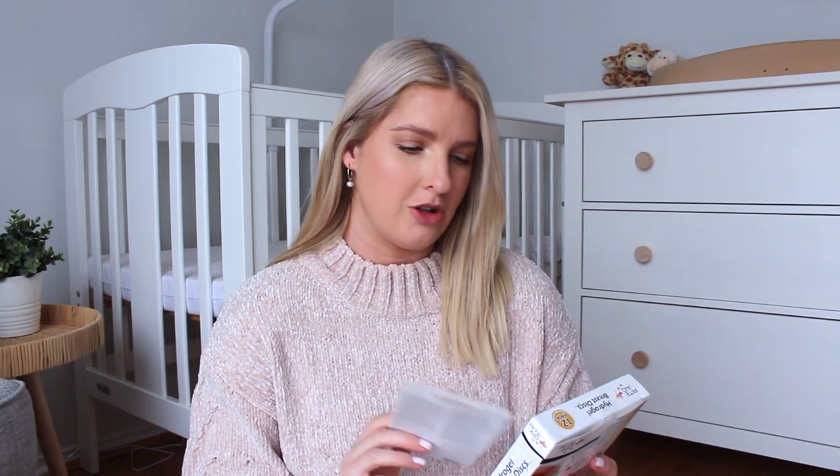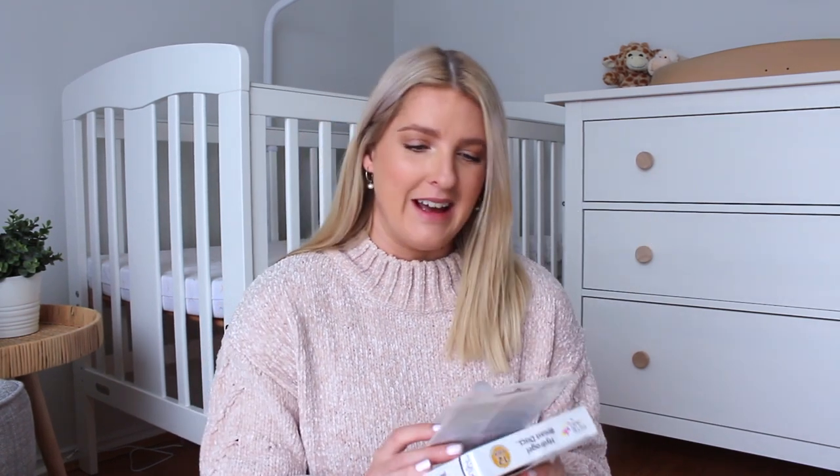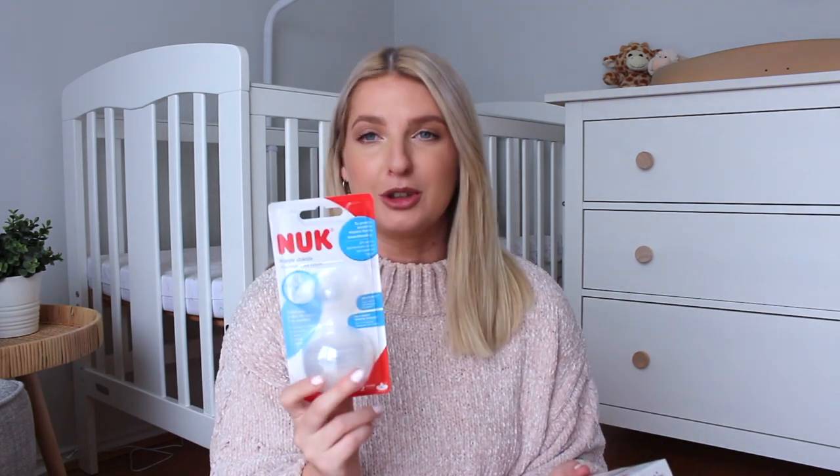The last two things are for breastfeeding. I've got these hydrogel breast discs that my friend gave me — I don't really know what they are, but everyone says they're amazing so I'm sure I'll get use out of them. And then I also have nipple shields, which I've heard really good things about, especially when your milk comes in.